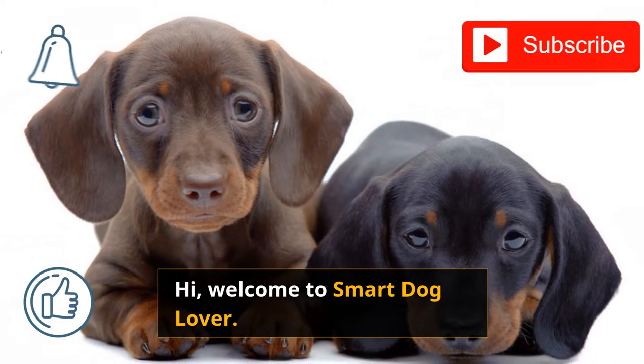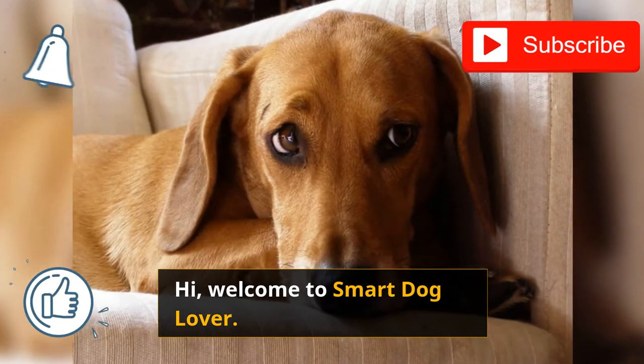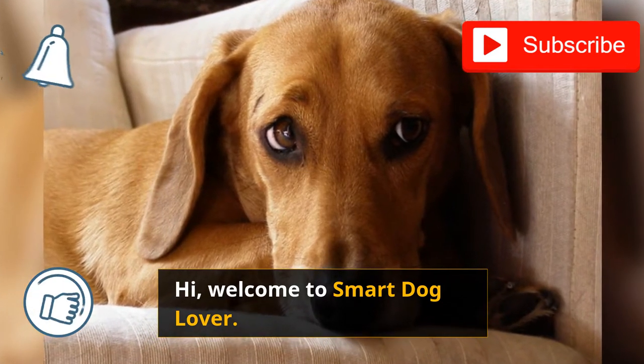Hi, welcome to Smart Dog Lover. If you haven't already, don't forget to like this video and subscribe to our channel for more dog-related content.